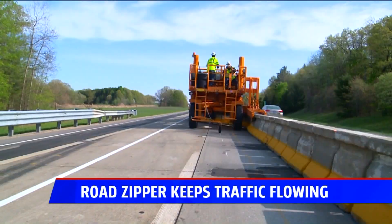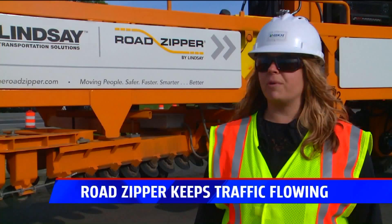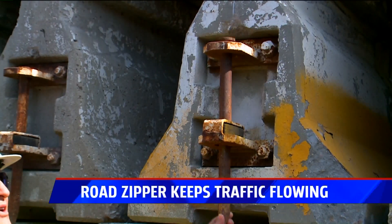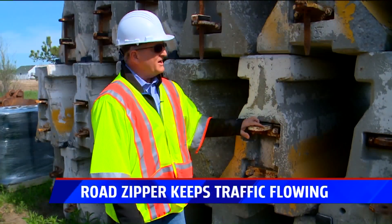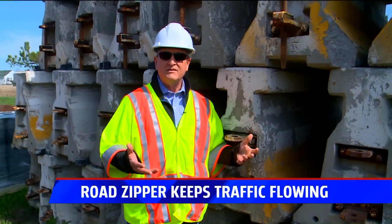Not only does the process require a specialized machine, the concrete wall itself is different. The pieces of the movable barrier are about three feet in length, whereas normal concrete barriers are about 20 feet in length. Besides being smaller, the pieces are linked together — a pin goes inside a hinge so all of the concrete pieces are connected like a chain.